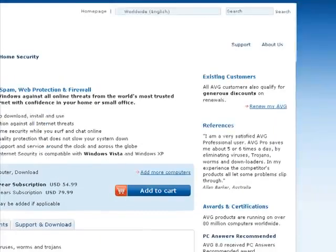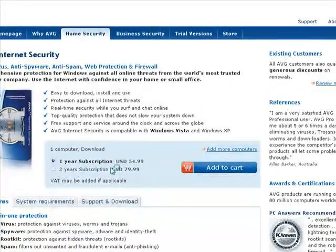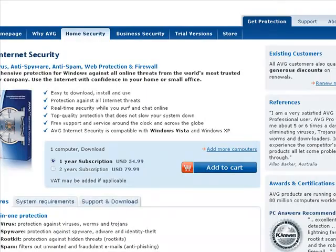Apparently you don't get a 30-day trial anymore — you have to pay for it now. It's $55, which I have paid for. It's really good protection against viruses.